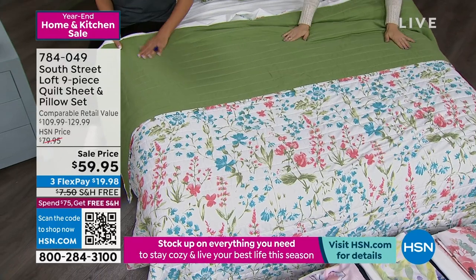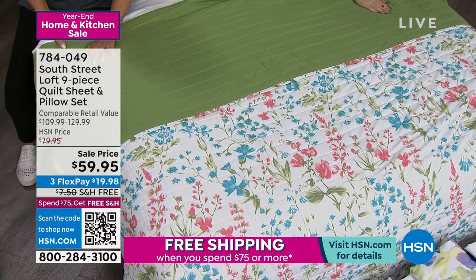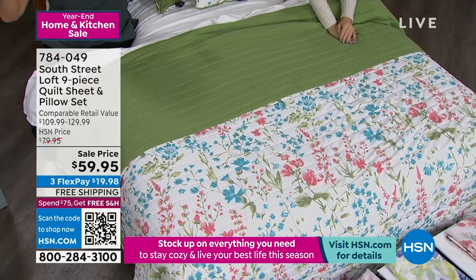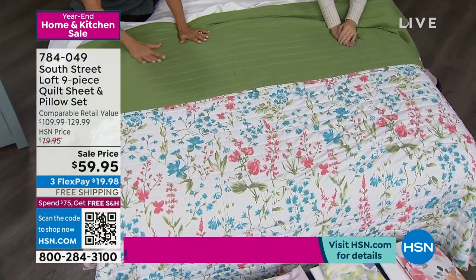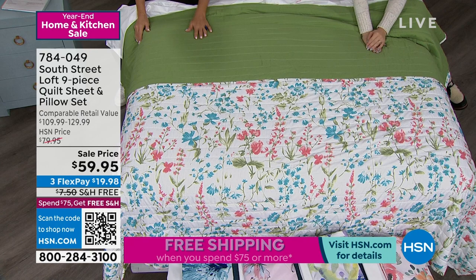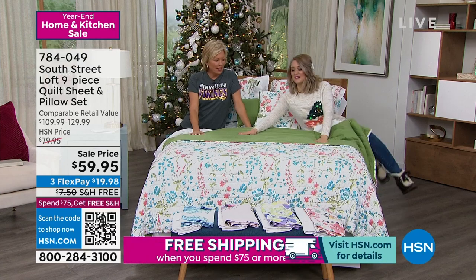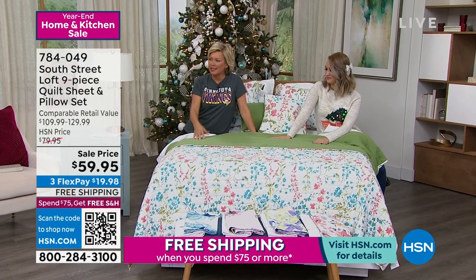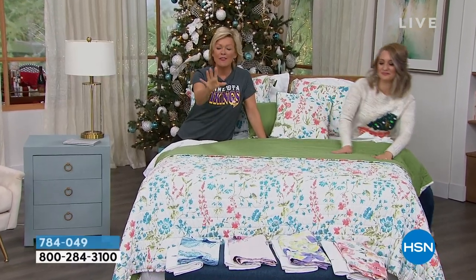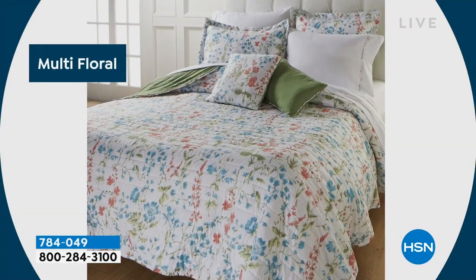Having a bedroom that you're looking forward to being in is worth a million dollars. Yesterday I just had a day — I was tired, I laid in bed starting around seven o'clock, watched some shows, did a little reading, and had a full night's sleep. This is really just a nice affordable way to elevate and update the look of your bedroom for the new year. Let me show you on the beds — look at that aqua floral. I will say the aqua floral reads more blue than aqua.